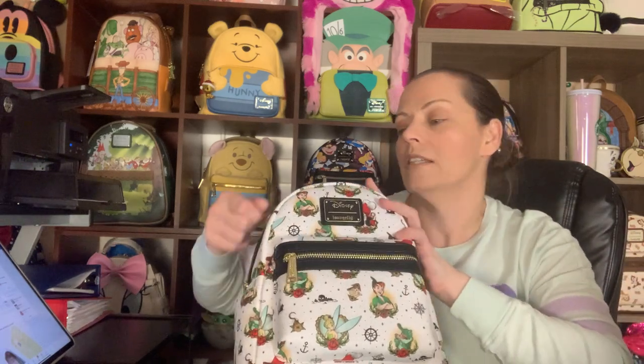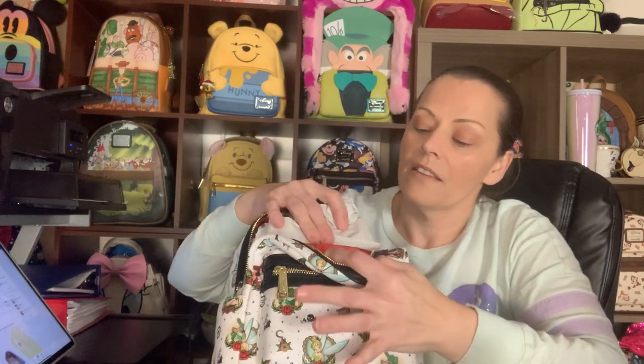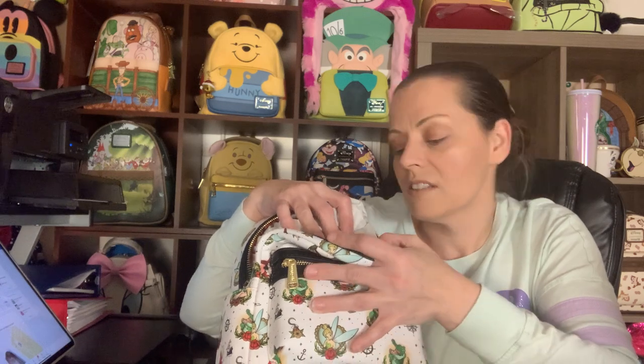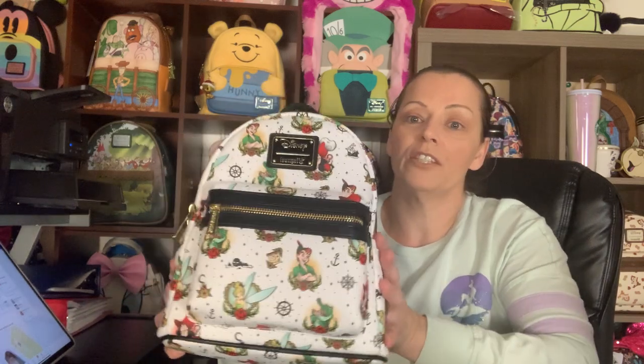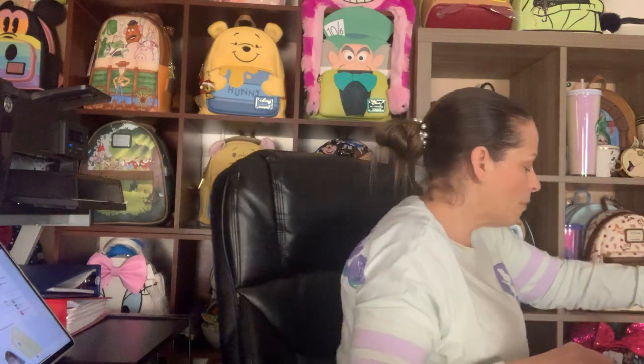The bag has side pockets with a metal plate, a zipper front pocket — I'm not a big flap pocket person, so always happy to see a zipper pocket. The beautiful lining is red with little wheels, Tinker Bells, and tiny Jolly Rogers inside. I really do love this bag. This week I should be getting my vintage Bambi all-over print and the Mandalorian from Grotto Treasures.